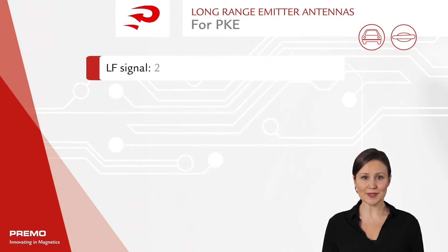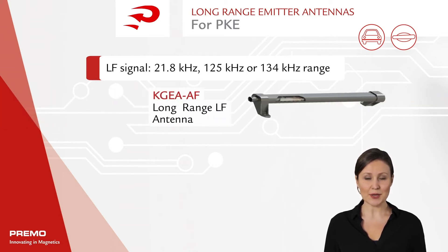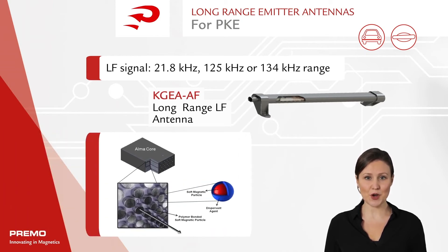The LF signal produced by the antennae is in the 21.8 kHz, 125 kHz, or 134 kHz range. The R&D team at Primo has introduced a new concept of long-range emitter antennas by using patented materials and design that allow for a longer antenna build without sacrificing performance under challenging environmental conditions.